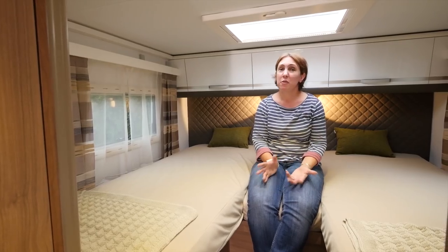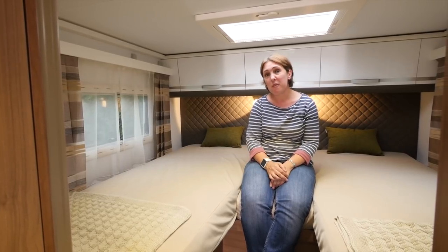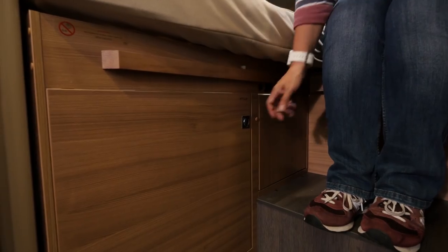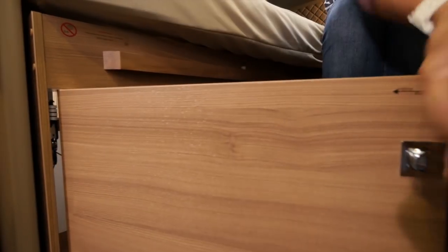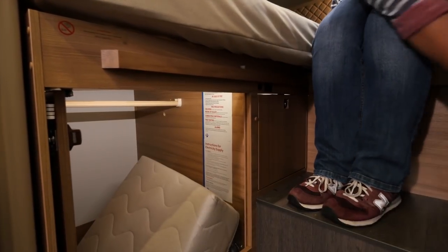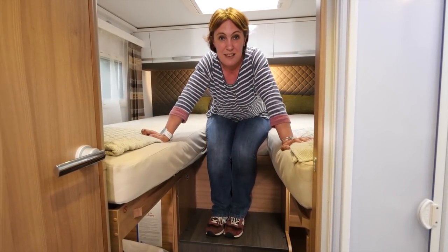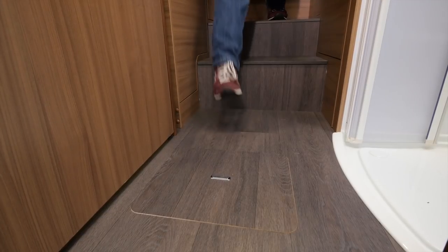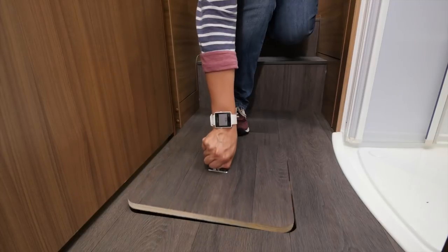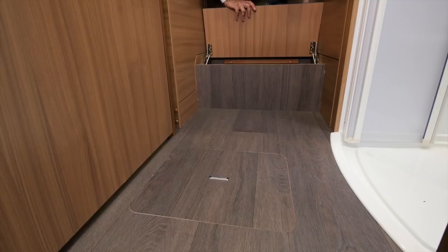There is an absolute wealth of storage available in this motorhome, not least in the rear bedroom area. Beneath both of the beds is a huge amount of space for your bits and bobs. One thing to love is this pair of doors — they open out wide, swing back into place, and you have a huge storage area for fishing rods, skis, or anything else that takes your fancy. You can also keep valuables safely hidden out of sight in a cubby hole in the floor, or in a little unit under the step.